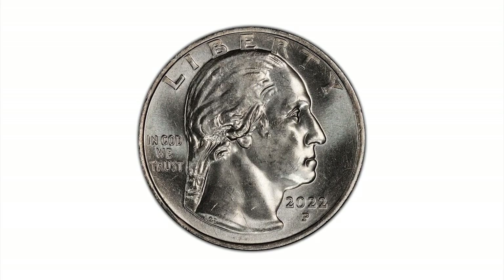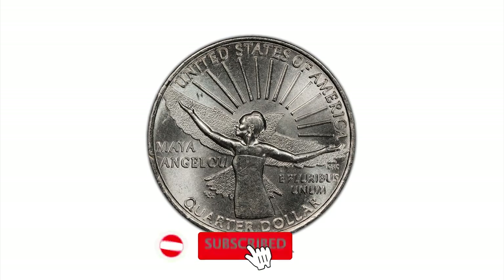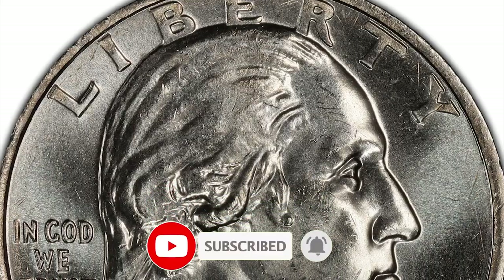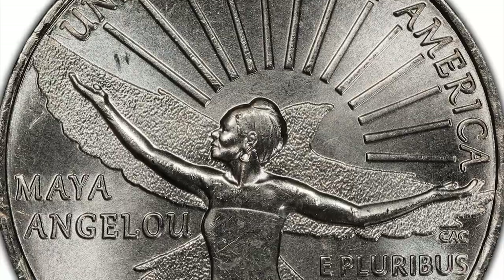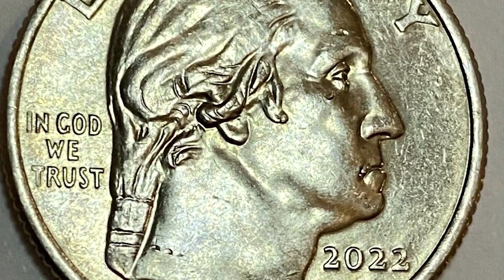Coin Collectors, the 2022 Maya Angelou quarter made a quiet noise when it was first introduced to circulation last year, so there was craziness on eBay related to the sales. People were discovering different errors and showcasing them on the internet, including the Drooling George,